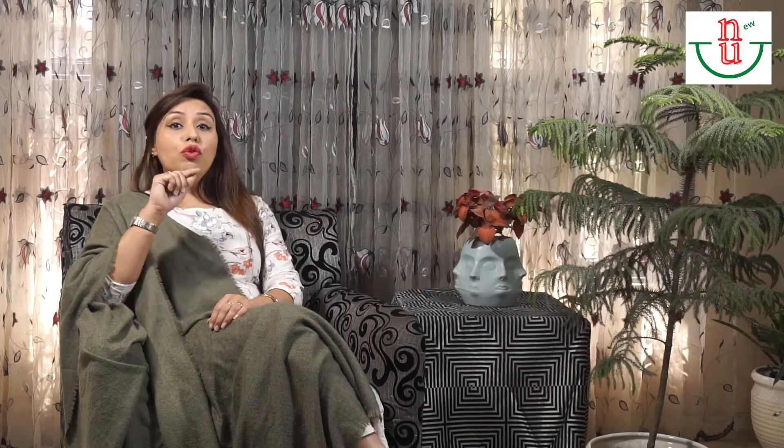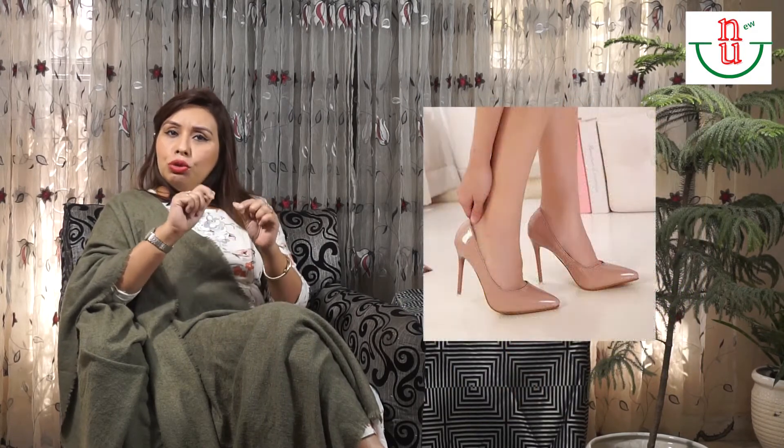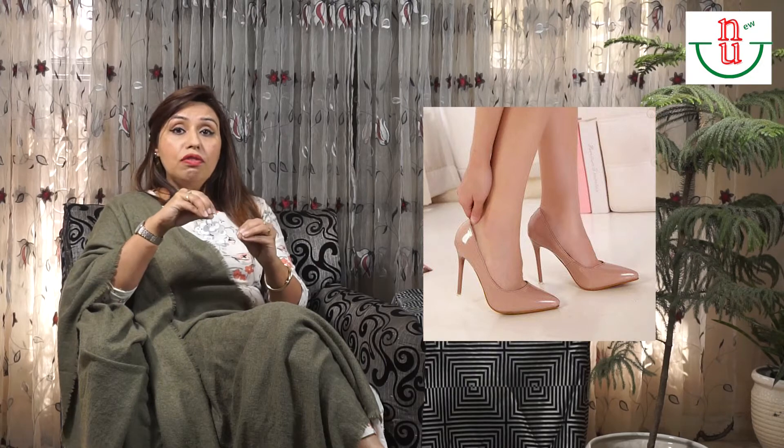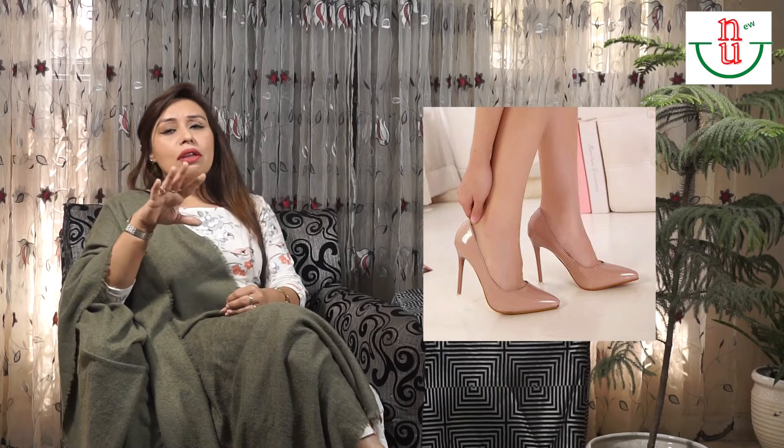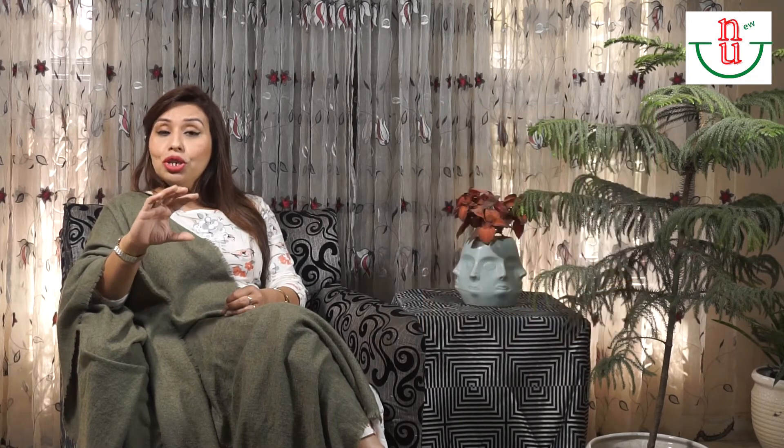When it comes to footwear, wearing shoes that are nude in color — matching your skin tone — gives you the illusion of height. But you don't have to restrict yourself to nude. You can also go for a color that matches your bottom. For example, if you're wearing blue denim, go for blue footwear. If your denim is black, go for black shoes. Matching your footwear to your lower garment makes you look taller.